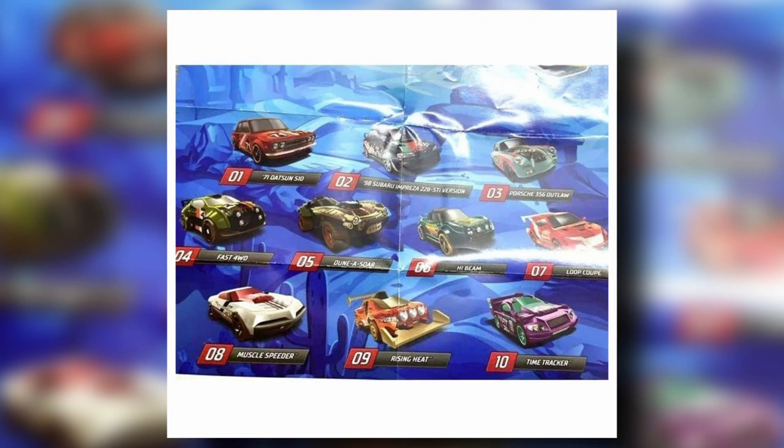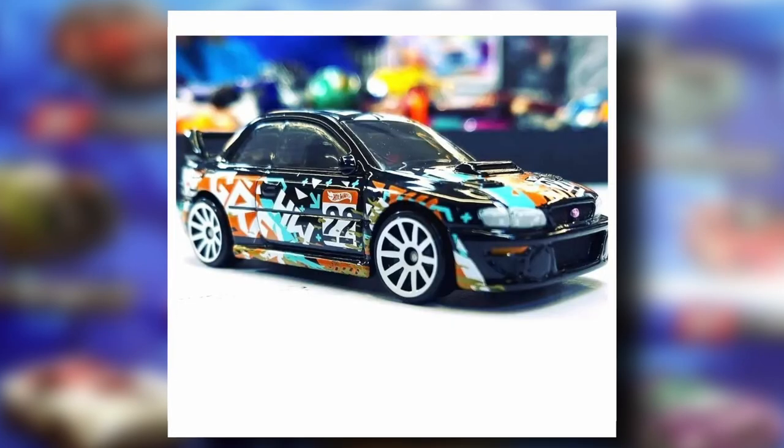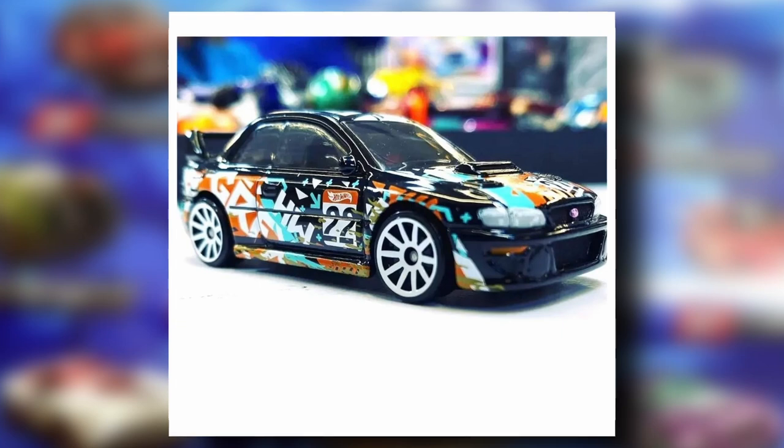Number two is the 1998 Subaru Impreza. I like this a lot — the decos look amazing, the artwork is fantastic, and paired with the black paint it adds tons of contrast to the car. Love that a lot, plus the details on the headlights and the Subaru logo are great.